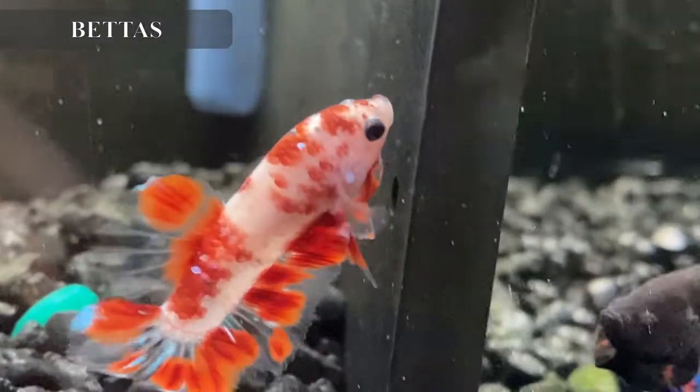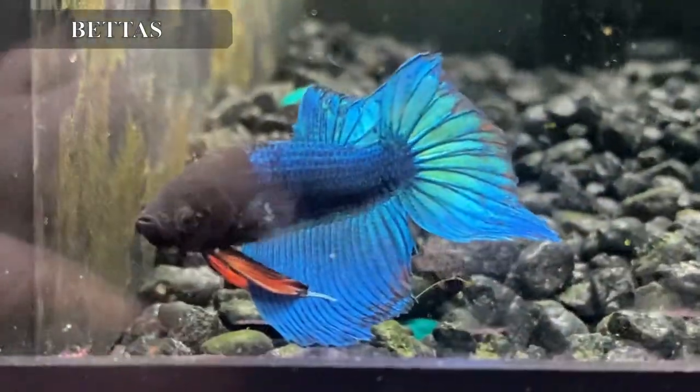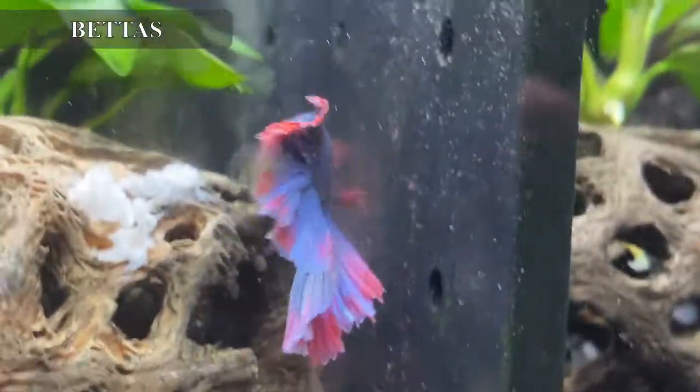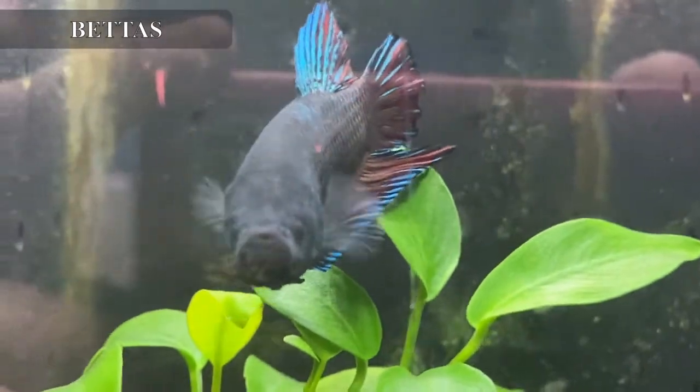We have in a good selection of bettas this week: some nemo plakats, a very pretty white rim half moon betta, a really nice twin tail betta, giant bettas, and some other nice bettas this week.